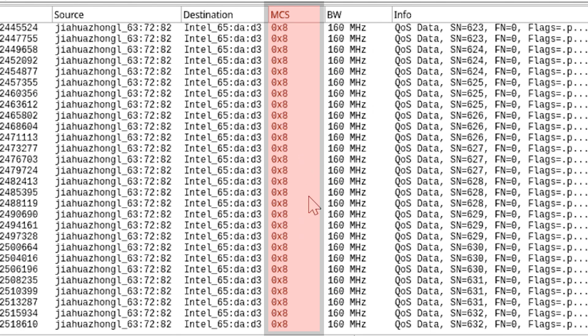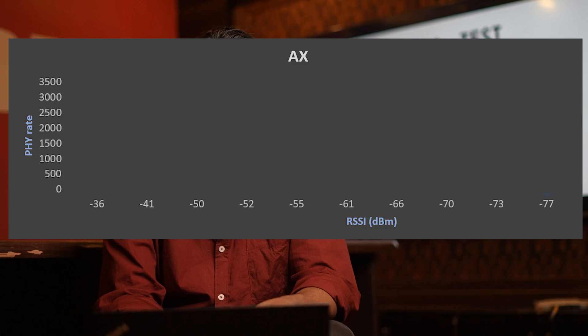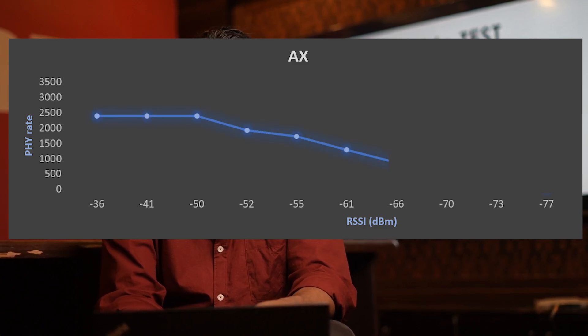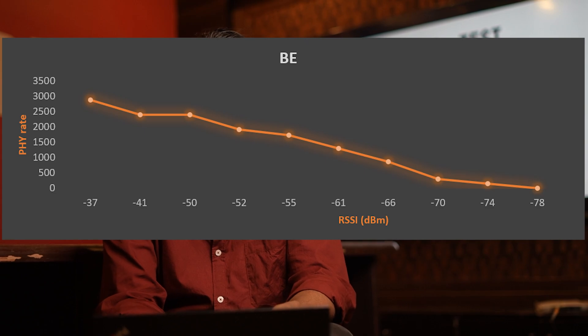I have triggered the same test in AX mode as well. The MCS rates are constant up to minus 50 dBm in AX mode, whereas in BE mode, the MCS dropped even at minus 40 dBm, which describes the significant trade-off between QAM and distance.